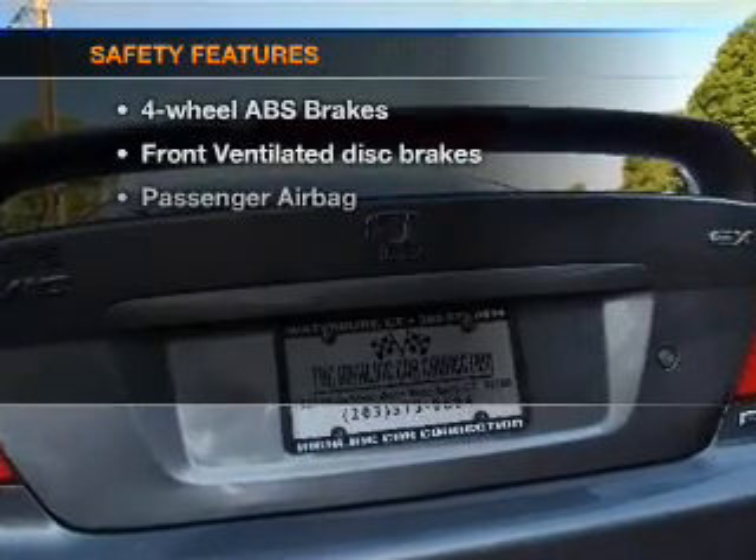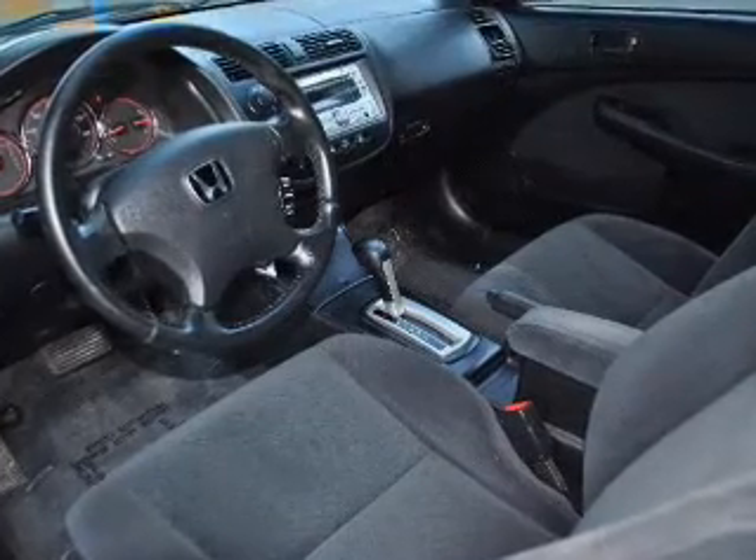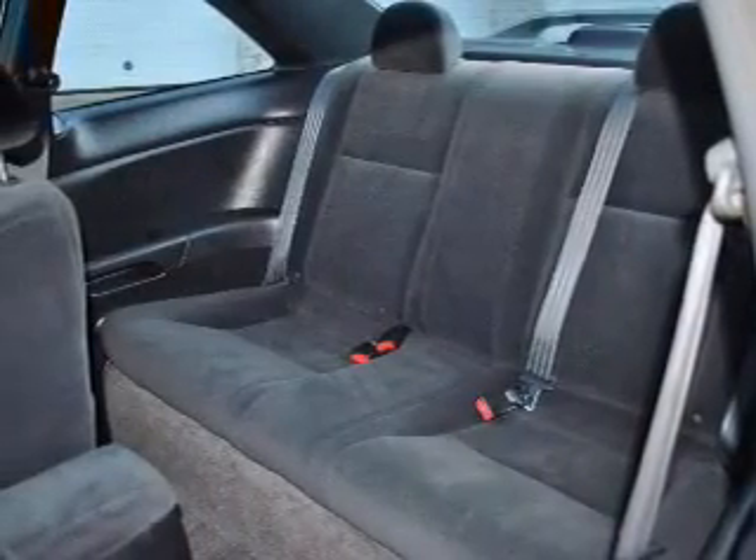If safety is a high priority, rest assured knowing that these top safety components are included. Front ventilated disc brakes, passenger airbag. Call today to schedule a test drive.